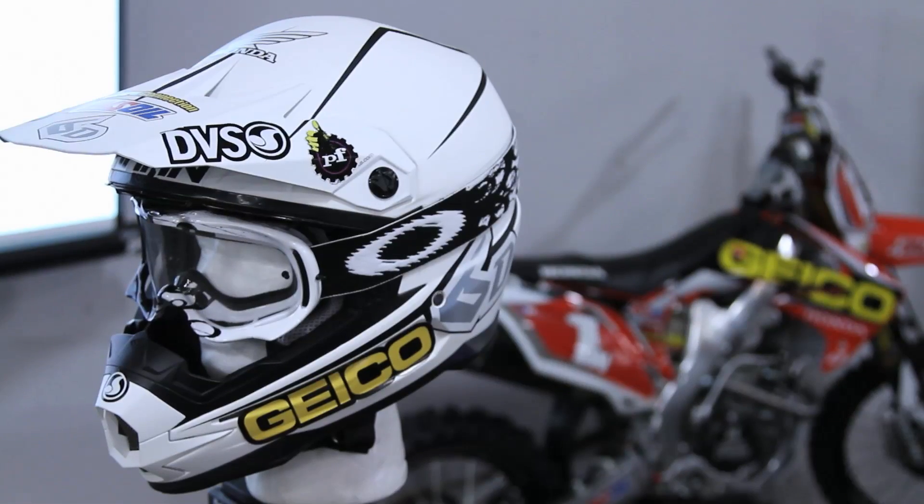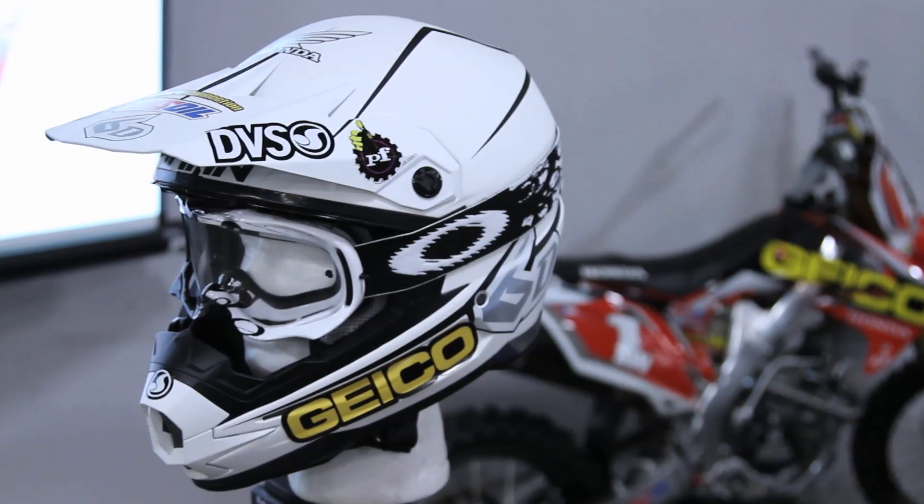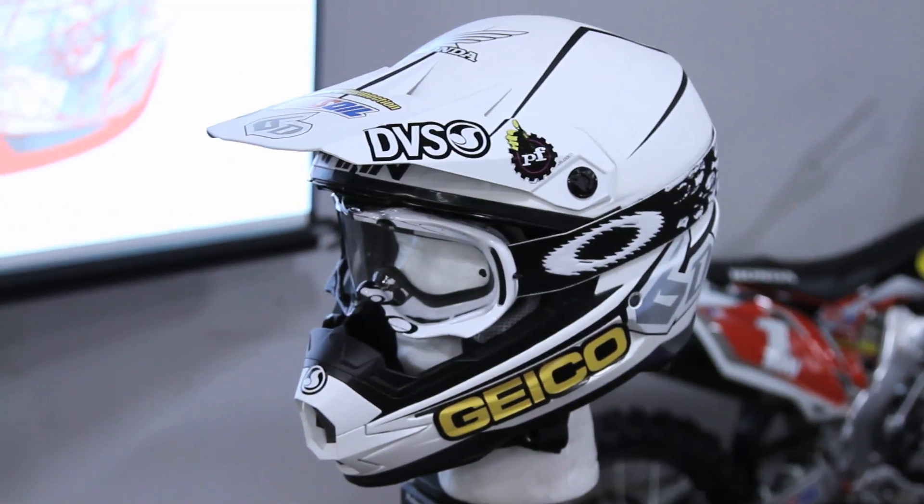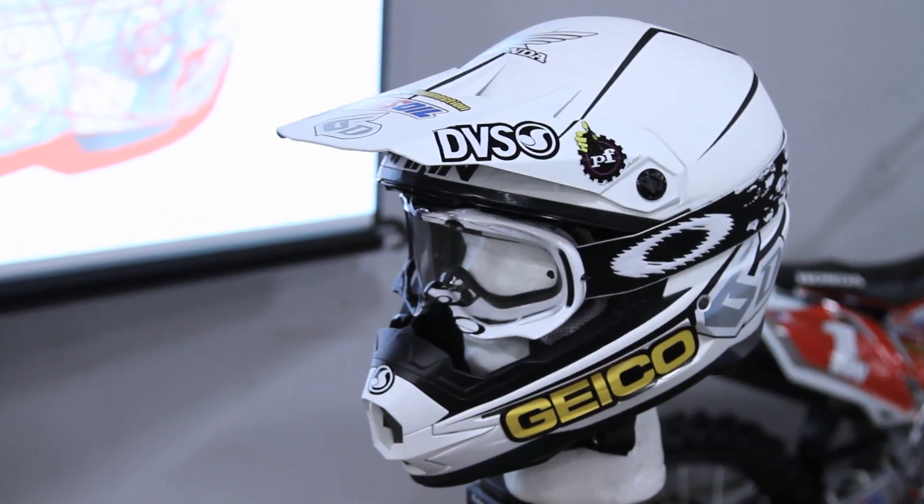The motocross guy is going to fall off his motocross bike. He's going to crash — we all do. And we do it more frequently and at these lower levels more of the time. And what we want to try to do is reduce the propensity for a concussion.